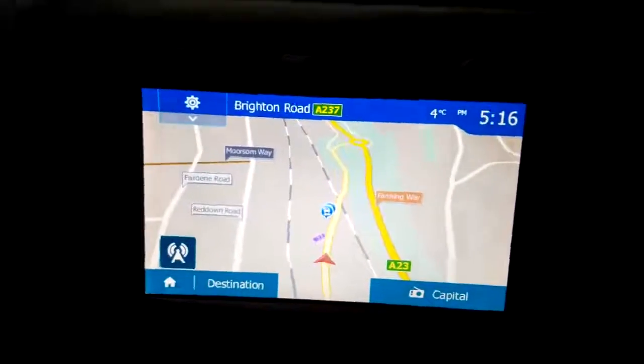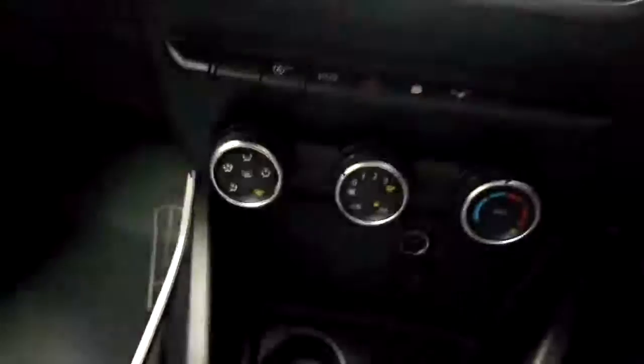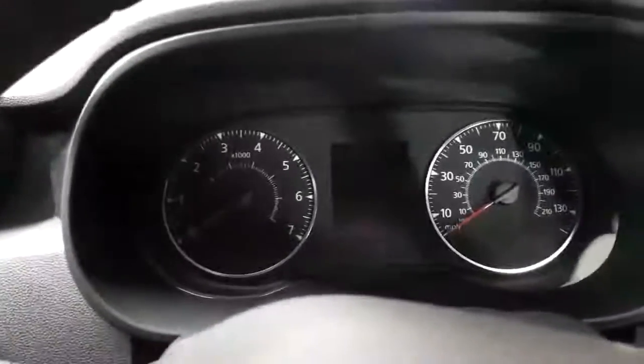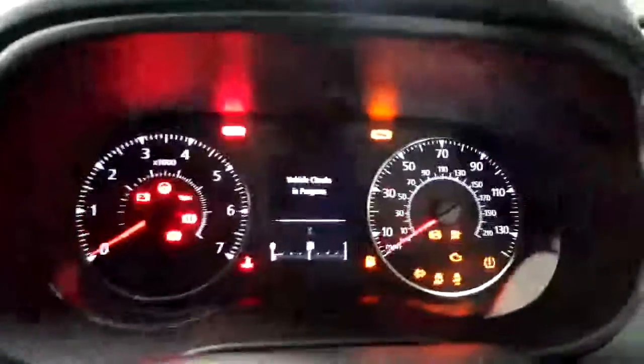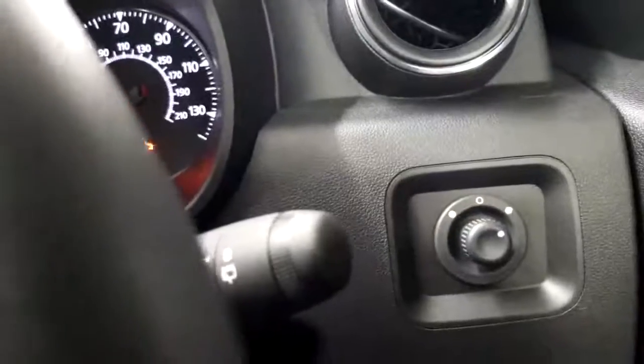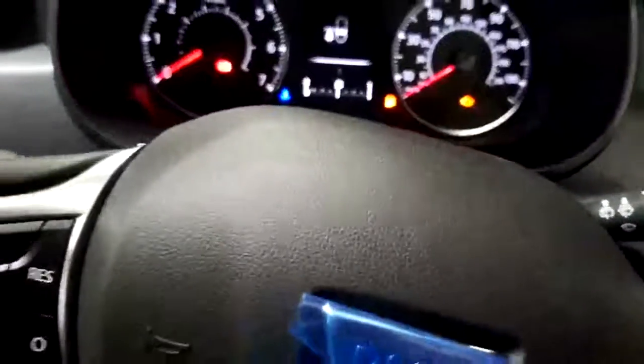You can just see the sat-nav screen there — lovely and big, bright display. All the controls down the bottom there. Air conditioning as well. Six-speed gearbox. Speed limiter. Normal handbrake as well. Very, very nice car. They've only done 10 miles on the clock. You can see the nice dash when it's all lit up. Electric mirrors on that side. Adjustable steering, height adjuster. Nice big glove compartment. Absolutely nothing not to like.